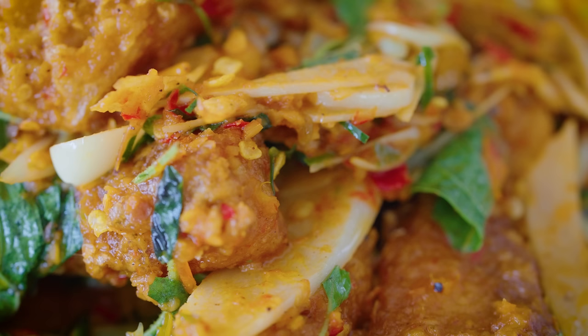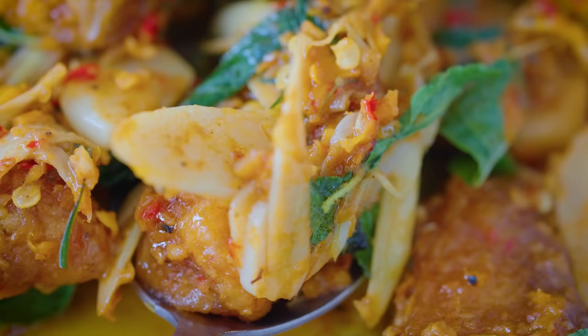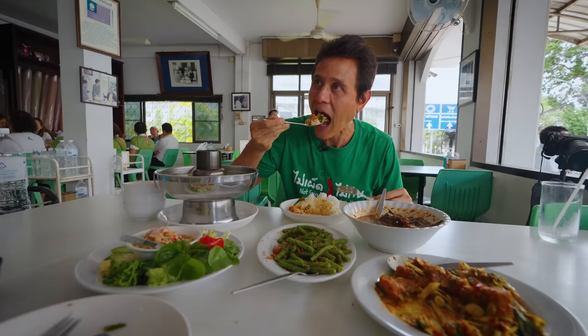Wow, that's good. Those cardamom stems are such a unique, incredible ingredient. They have this unique kind of snappy crispness, and then this spicy floral aroma. Those cardamom stems are just incredible — and that's spicy too. That is a winning dish right there.